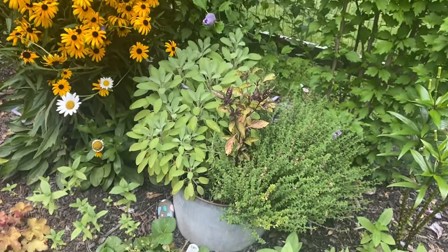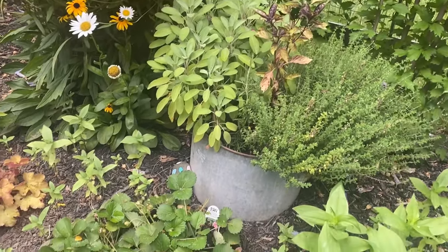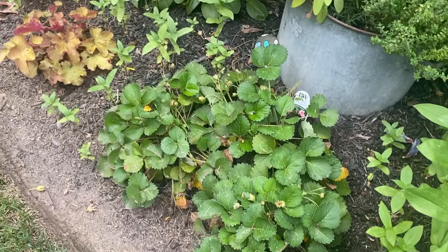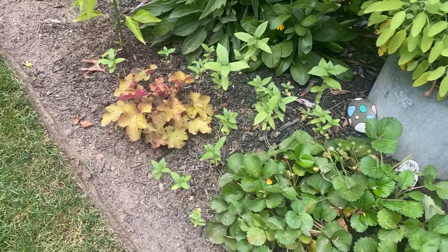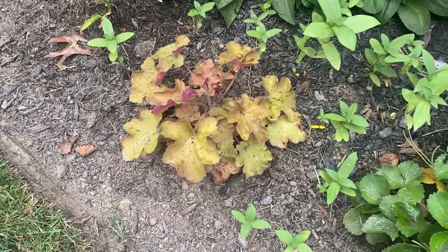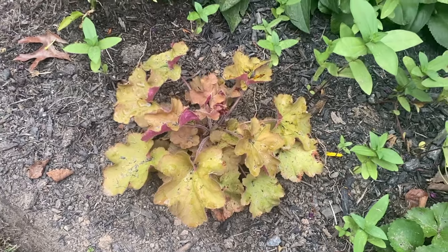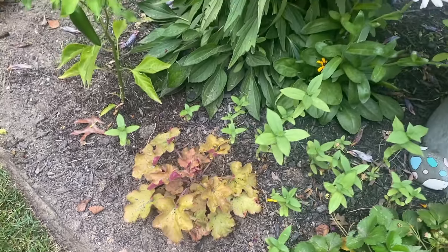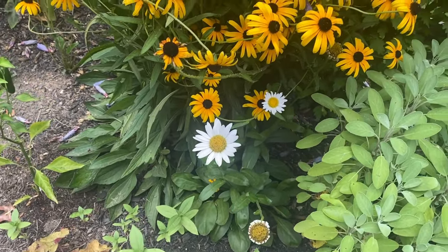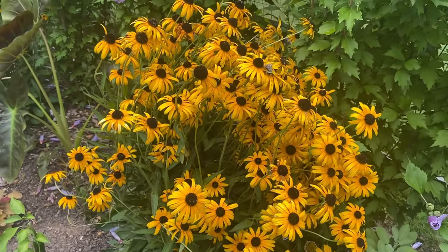Coming back down here we have my herb pot — it's overflowing. Some strawberries. I'm planning to move these to a pot next year. We just get eaten by the rabbits too much. This is one of my caramel heucheras that I put in a couple of weeks ago. Really enjoying that orangey color for fall as we transition. A couple of daisies still blooming and I do see some of my black-eyed Susans starting to fizzle out a little bit, but they're still looking pretty good.